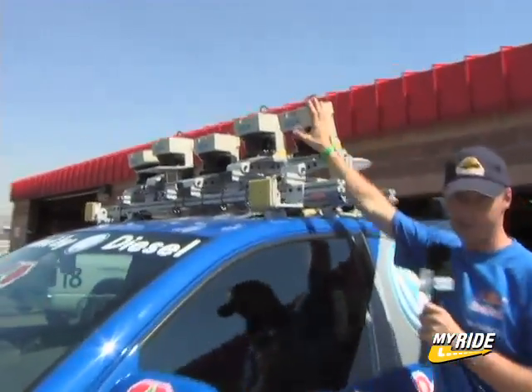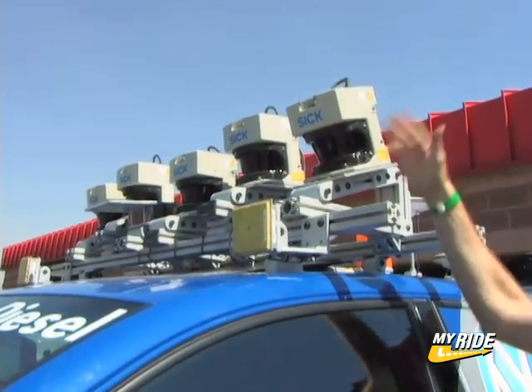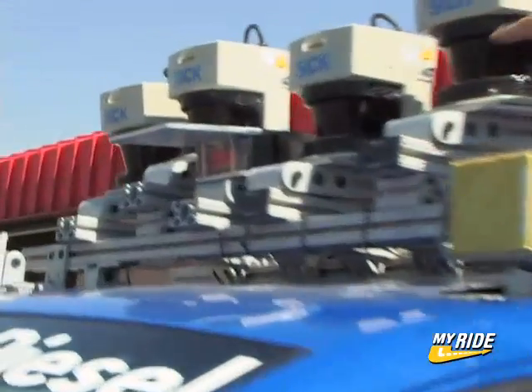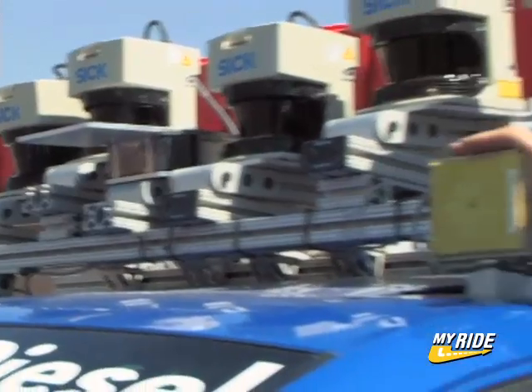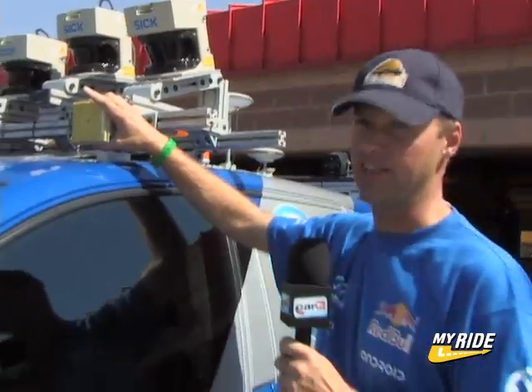We've equipped it with all kinds of sensors. On the roof you see a laser system. A laser system allows us to scan the terrain ahead of the vehicle in 3D, just like a video game. At the center, you see a conventional camera, which works just like a television camera used to produce television images. And then we have a radar system that can see things like parked vehicles 200 meters out, so quite a range.